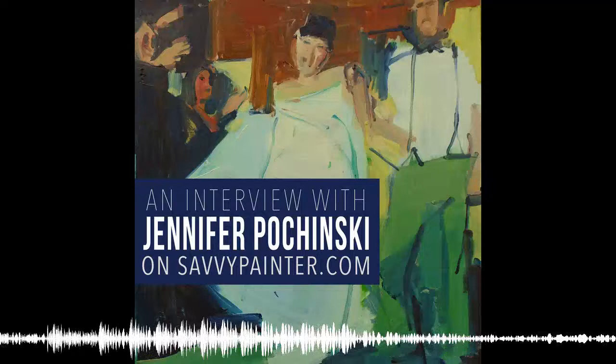Well, hello there, it's Antris, and welcome to another episode of the Savvy Painter Podcast.